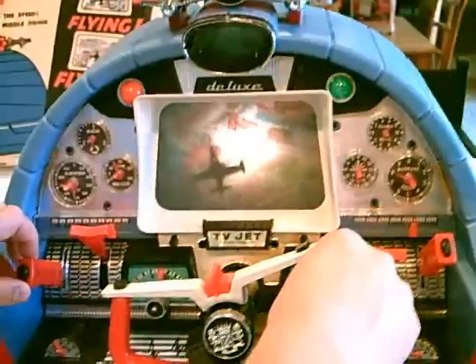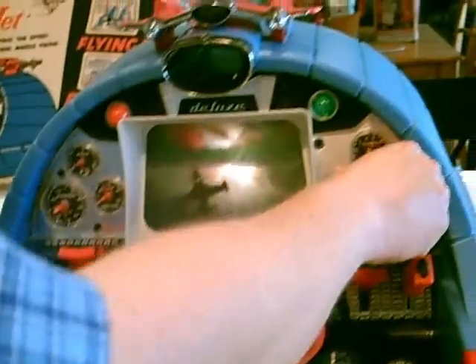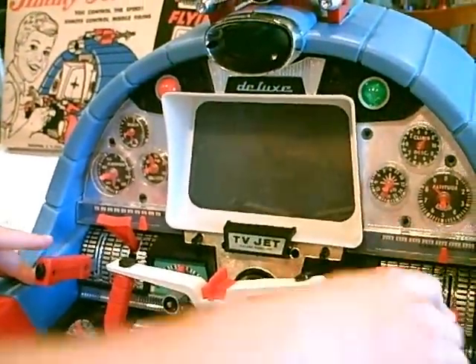We'll just swing around and make sure everything's okay. All the dials are perfect, nothing missing — just a great working toy from Deluxe Reading: Jimmy Jet. If you have something you want to sell, don't pay to sell it. Sell it for free at cyber-flea.com.